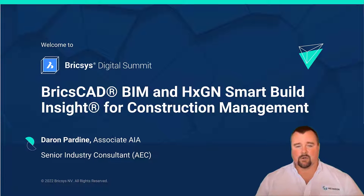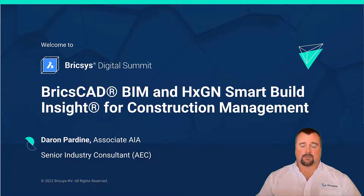Welcome to the Bricsys Digital Summit 2022. Today I'll be talking to you about how Bricsys and Hexagon Smart Build Insight help manage your construction projects better. My name is Darren Pardeen. I'm a senior industry consultant with Hexagon Geosystems focused on the Smart Build portfolio.